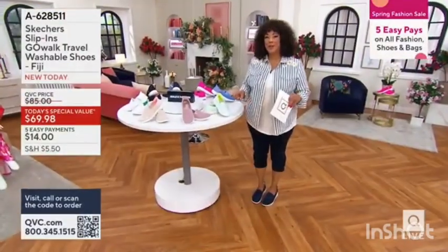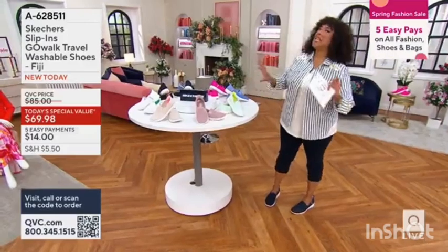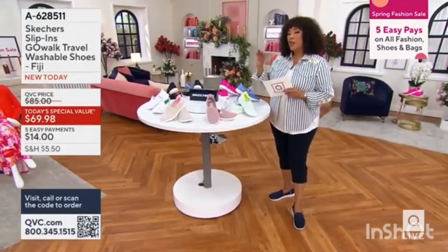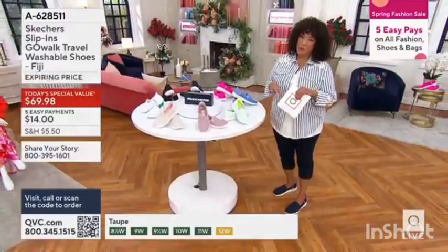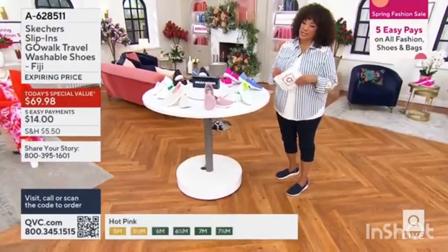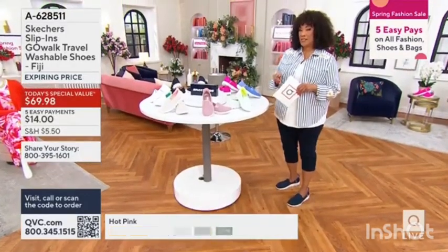Step into it and go. It's genius, and it makes wearing Skechers even better. So you've got OG GoWalk, you've got all that cushiony support that you know and love. And now call us — we would love to hear what you enjoy about your Skechers, why you chose them, and what color you chose in our today's special value. So 1-800-395-1601, that's the phone number to call.